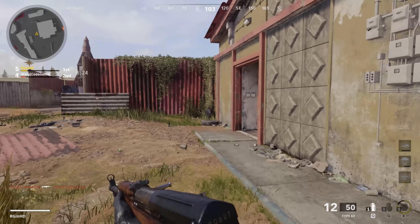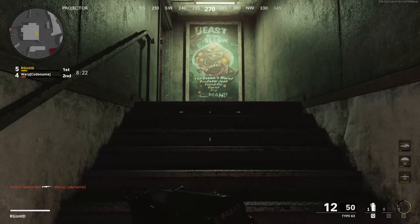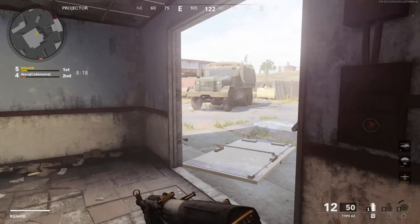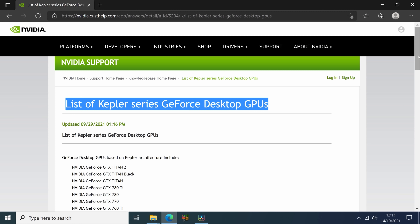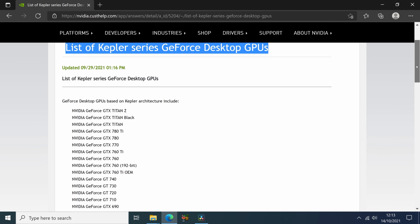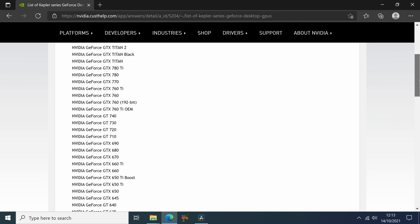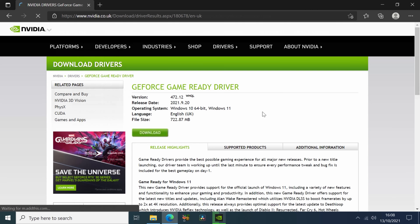However, this latest Game Ready driver also marks the end of support for Kepler GPUs as well as Windows 7, 8 and 8.1. If you own a once flagship GTX 680, 780 Ti, Titan, or any of the cards on this fairly long list, then the latest driver version you can install is 472.12, which was released on the 20th of September.